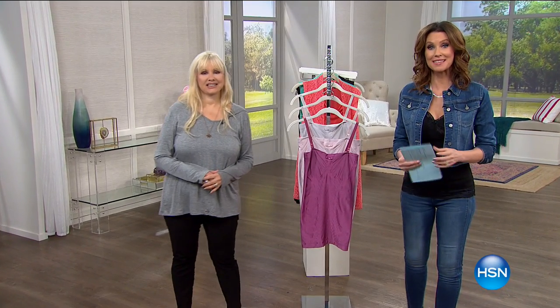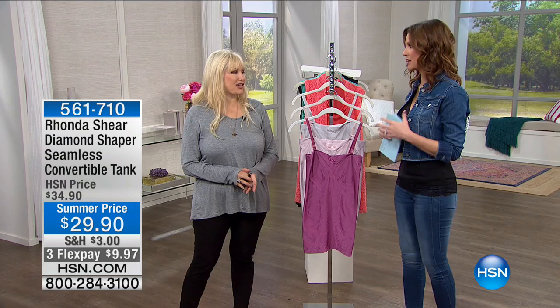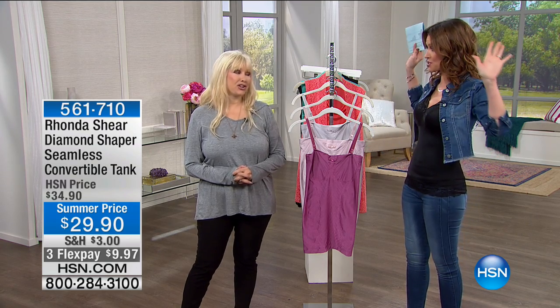Welcome back. I'm Shannon Fox and I'm here with the iconic Rhonda Shearer who makes us look gorgeous and feel great. Whoever would have thought that a bra that looked pretty and still did its job could actually be comfortable — and you actually had that dream.